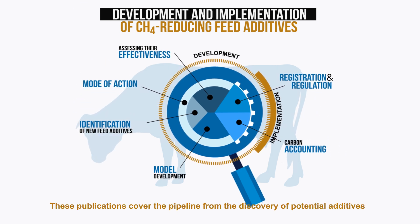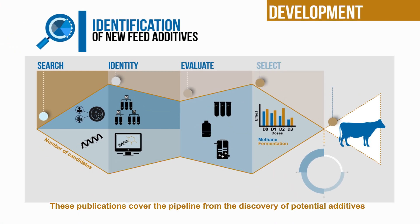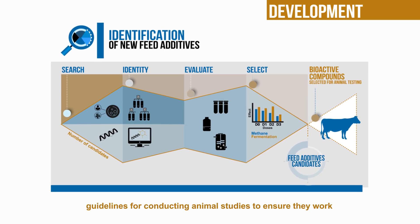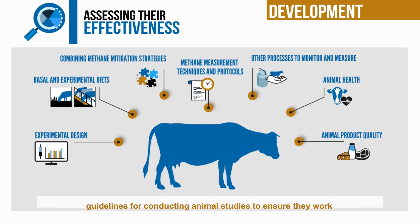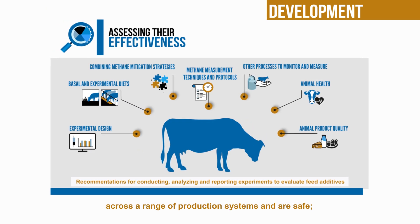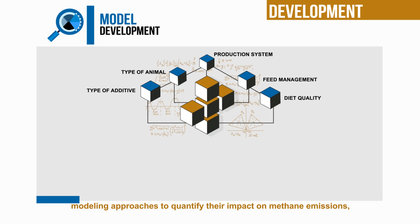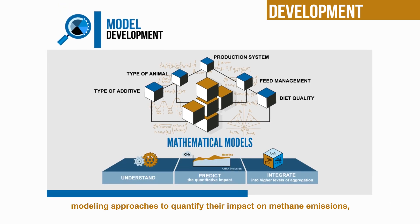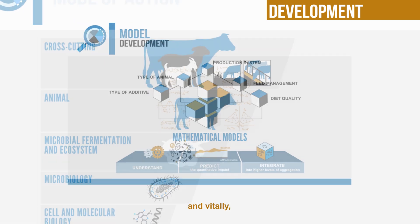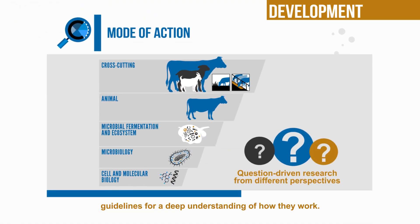These publications cover the pipeline from the discovery of potential additives capable of reducing methane production in the rumen, guidelines for conducting animal studies to ensure they work across a range of production systems and are safe, modeling approaches to quantify their impact on methane emissions, supporting inventory accounting, and guidelines for a deep understanding of how they work.